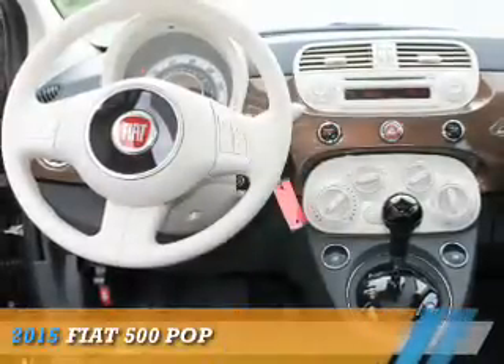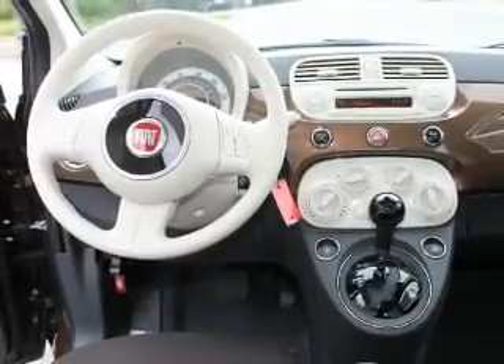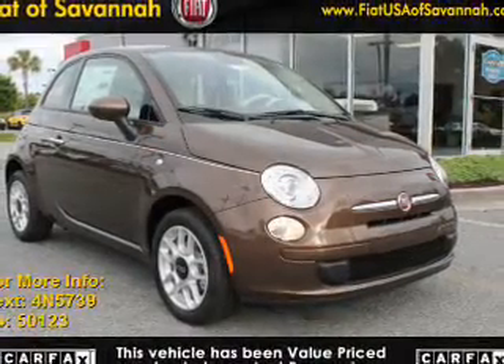Presenting the 2015 Fiat 500. It's powered by front-wheel drive, a 1.4-liter, four-cylinder engine, and an automatic transmission.